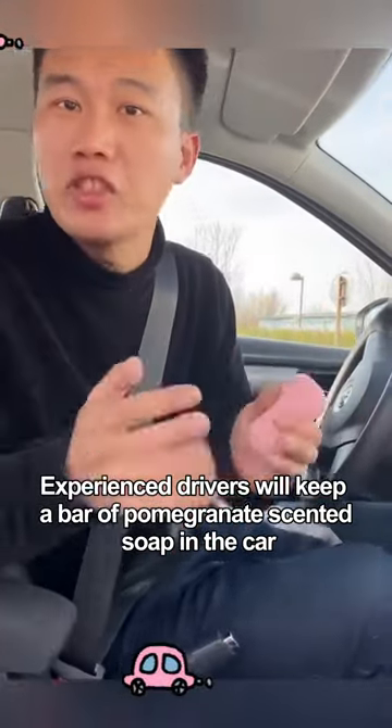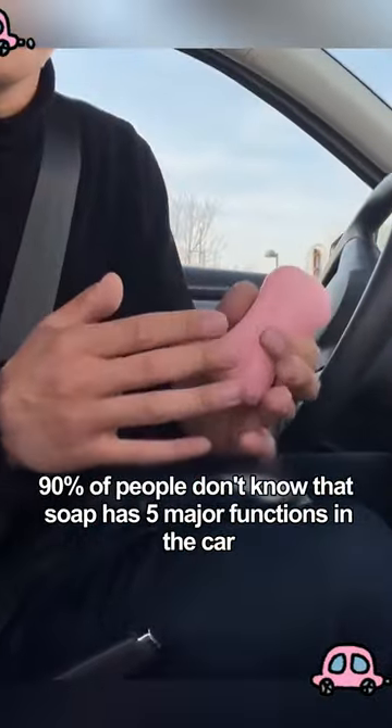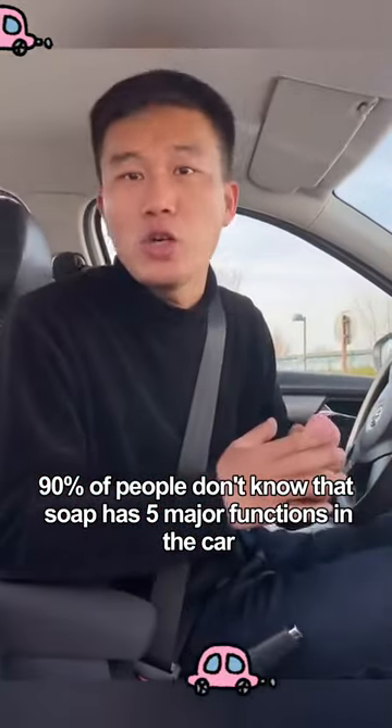Experienced drivers will keep a bar of pomegranate scented soap in the car. 90% of people don't know that soap has 5 major functions in the car.